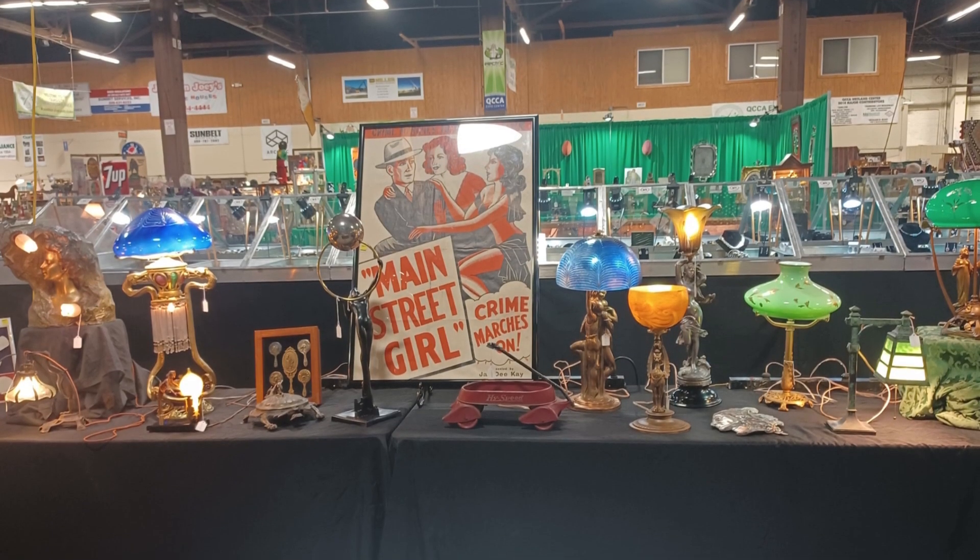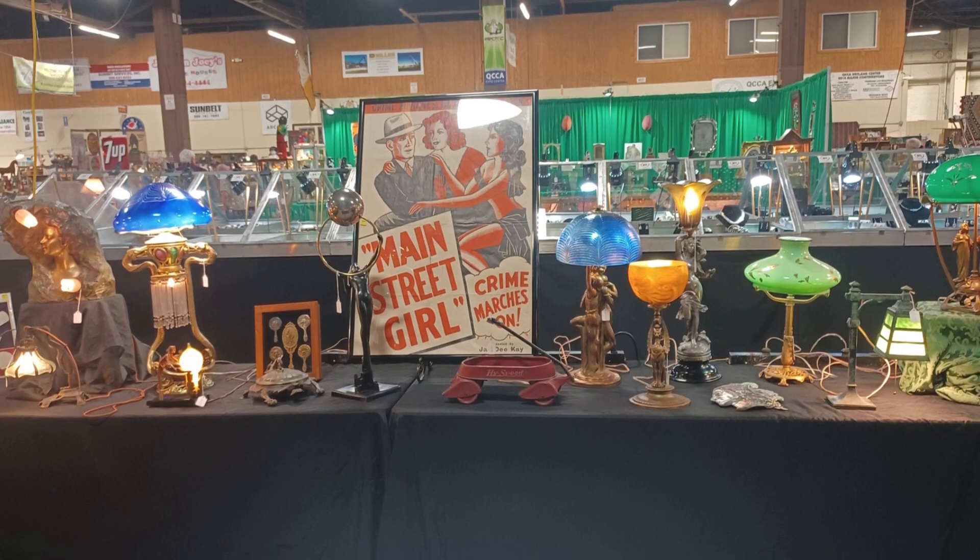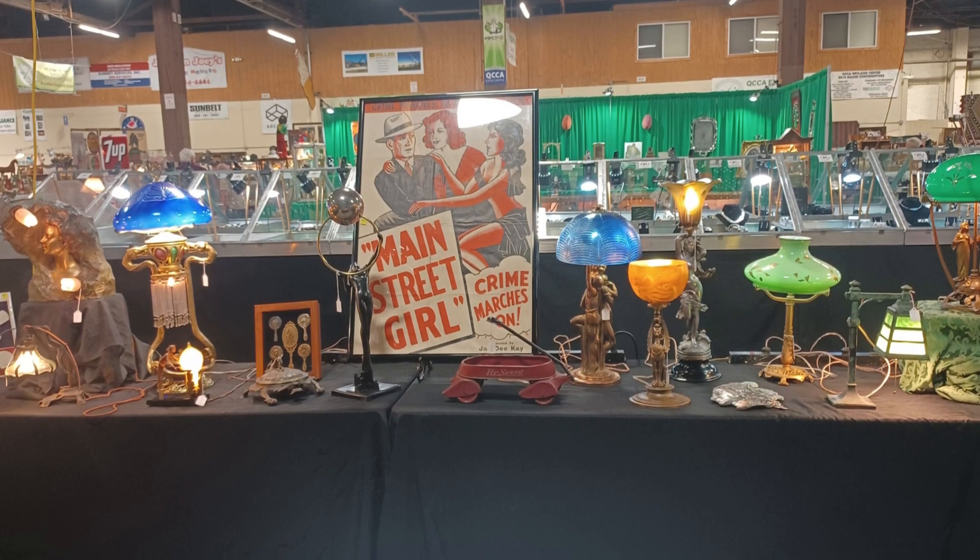When I took this picture, I was drawn to the colors of these antique lamps, but let's also talk about the graphics in that poster. As a lover of classic film, I can't believe I didn't notice that right off.